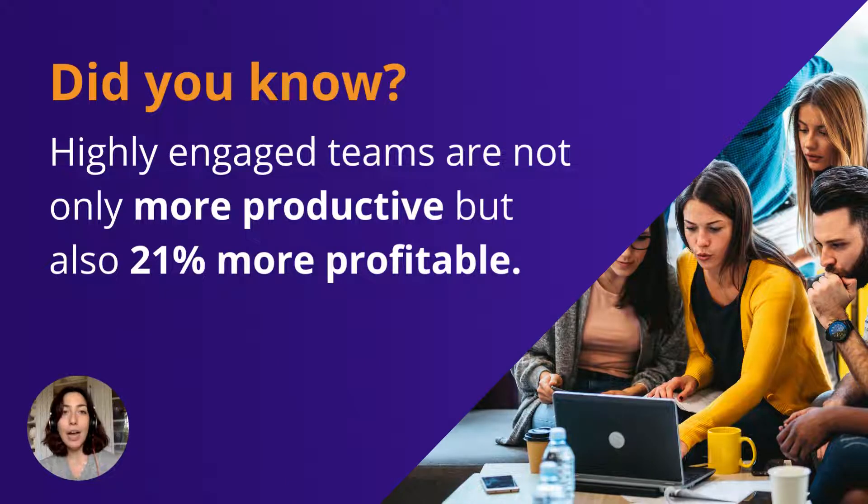I wanted to share with you a study from Gallup that I found really interesting. It tells us that today, a team where the members feel involved is not only much more productive, but also more profitable. When we look at how to involve our teams in a process, we realize that it all comes down to commitment and cooperation. Whether you're working in person, remotely, or in hybrid mode, it's very important to be able to collaborate together in an efficient way, and that's why collaborative tools have become a must-have in our daily professional life.